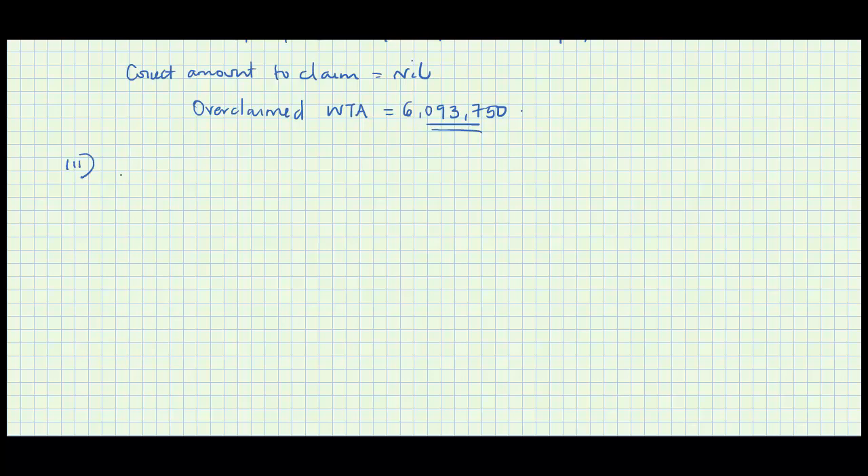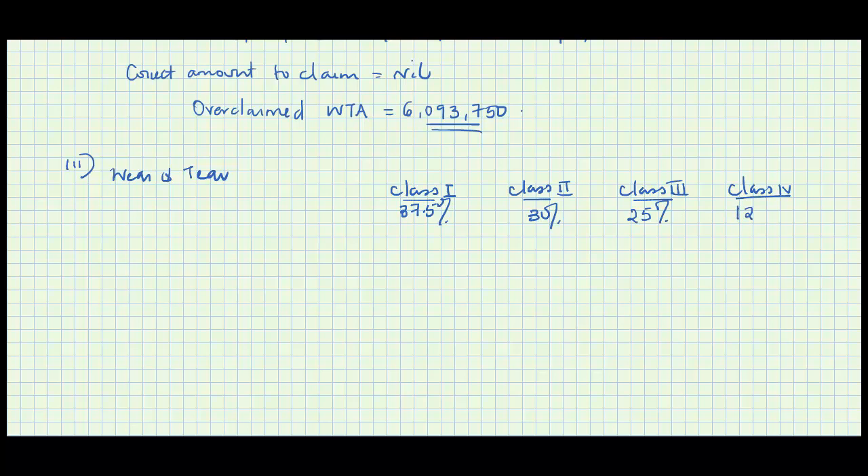So for the corrected capital deductions, we set up a wear and tear table with the various classes. Class 1: 37.5%, class 2: 30%, class 3: 25%, class 4: 12.5%. Note that software, if present, would be classified separately at 20% and does not fall under any of these classes.